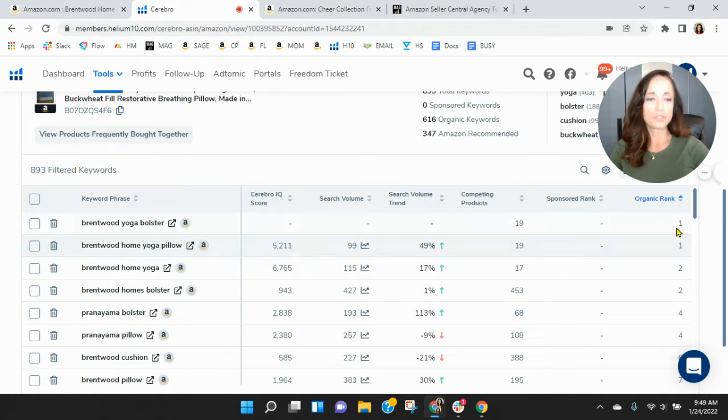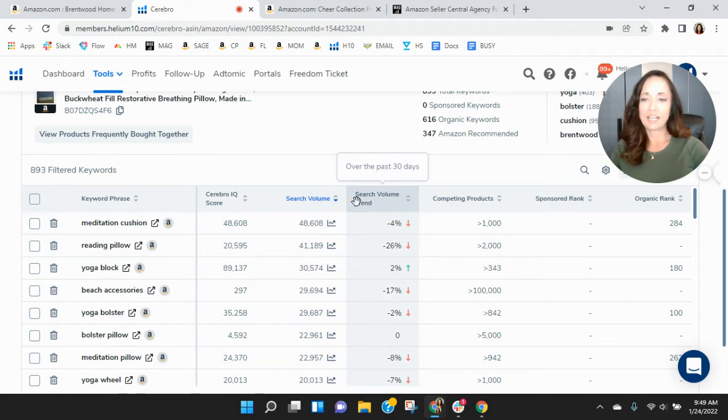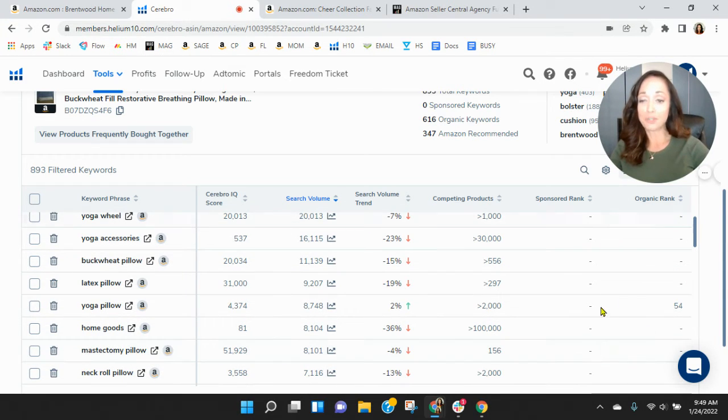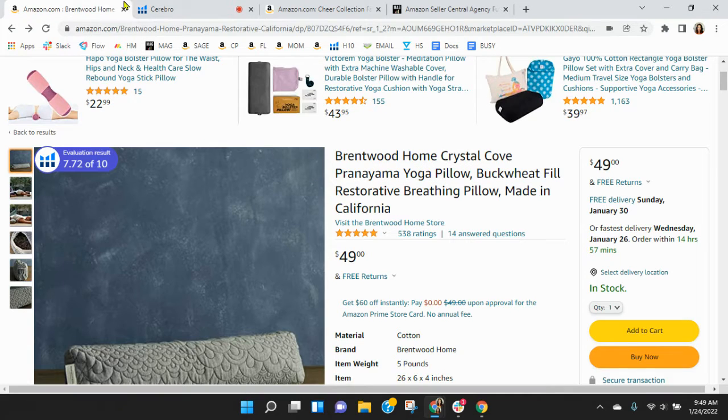The Brentwood yoga bolster — those numbers obviously go up on your organic ranking. The one thing I want to show you are the keywords that folks are using the most right now when searching for something like this on Amazon. So meditation cushion — you're pages deep. Reading pillow — not there. Yoga block — pages deep. Wow. Yoga bolster even. You're either not showing up or you're pages deep in the most frequently used keywords in this category.